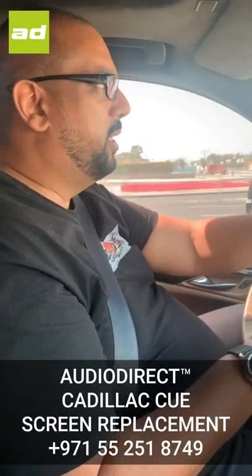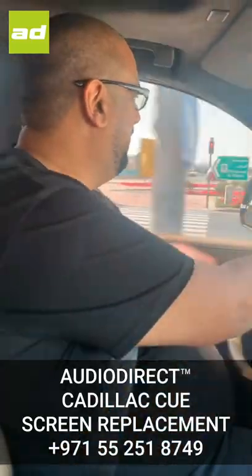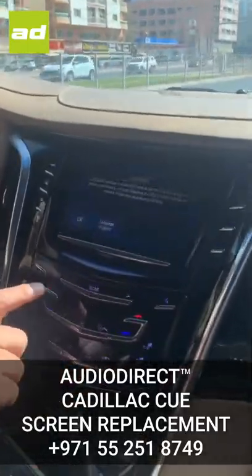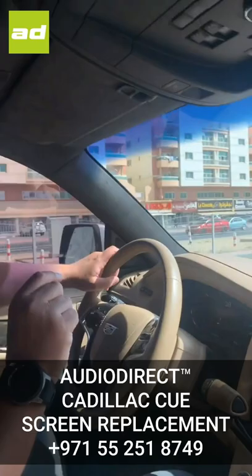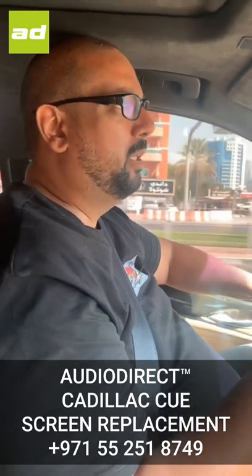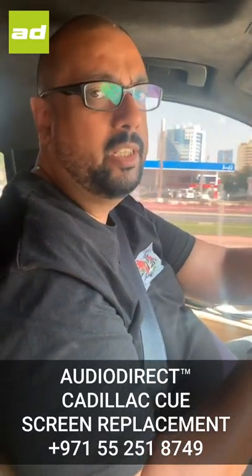Hi guys, I'm Aitula from Audio Direct and we've picked up this stunning Cadillac 2018 car and there's an issue with it. This screen, which is in lots of Cadillacs, is a Q system and as you can see, absolutely unresponsive. There's actually a gel inside this screen that goes hard over years. So we know this through experience — we're going to be swapping this screen out for the customer to ensure that his car has returned to him in perfect condition.